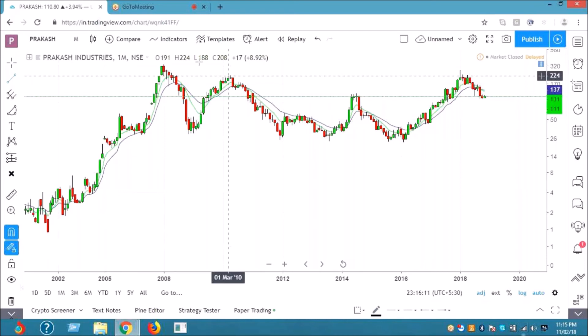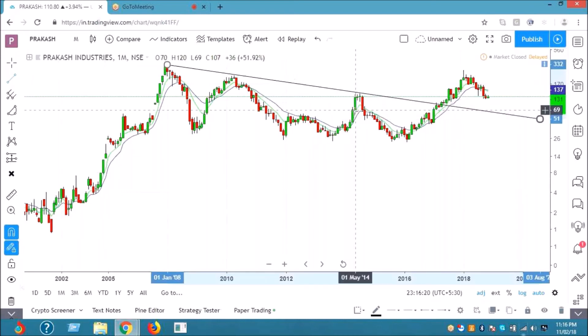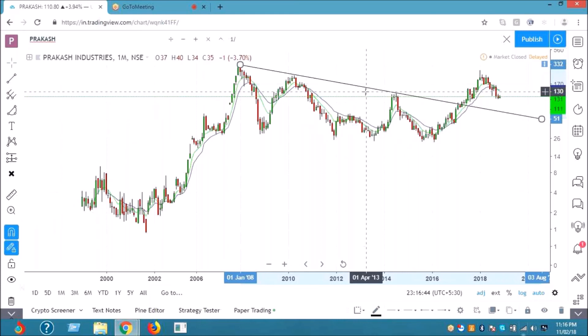Adani portal — if you are asking me if this rally is reversing, then you can exit. Maximum you can see currently is 131, and the max price target is 136.37.